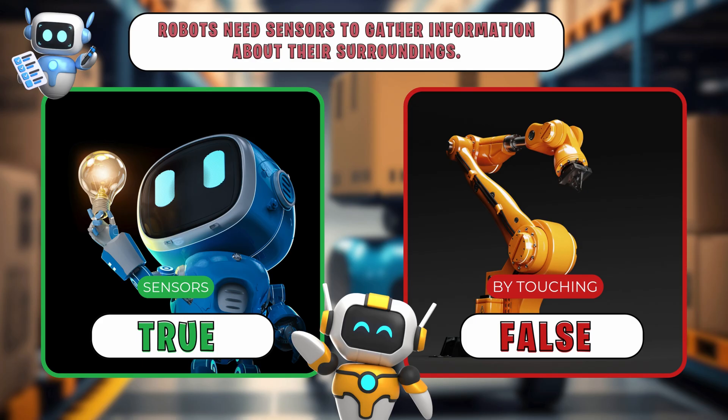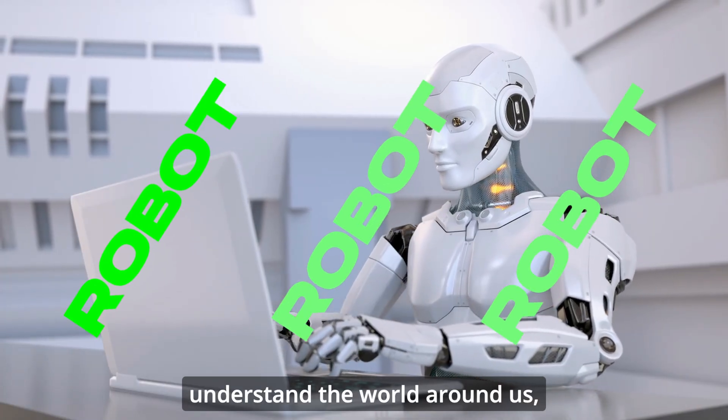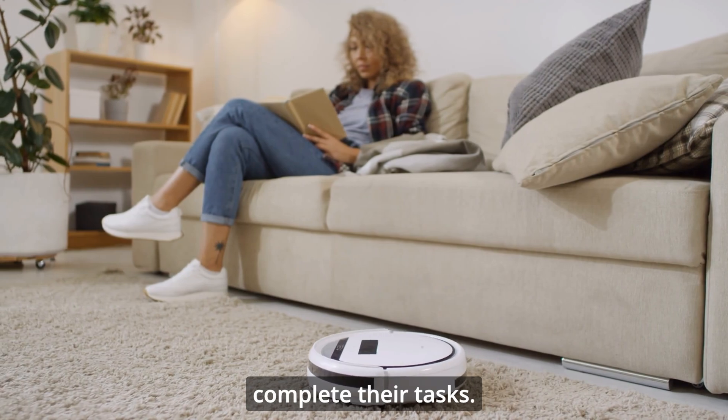If you said true, you're absolutely right. Just like we need our senses to understand the world around us, robots need sensors to detect objects, navigate spaces, and complete their tasks.